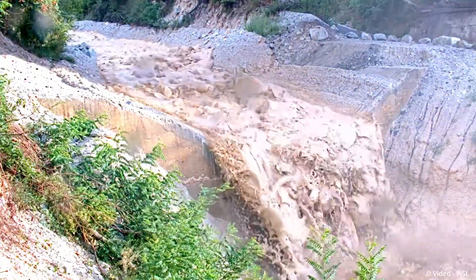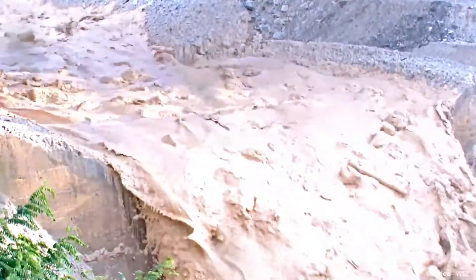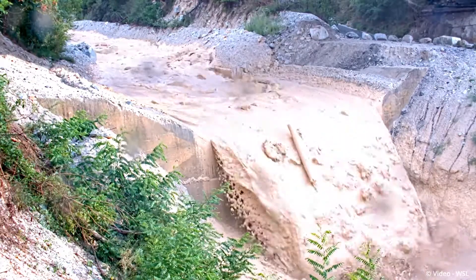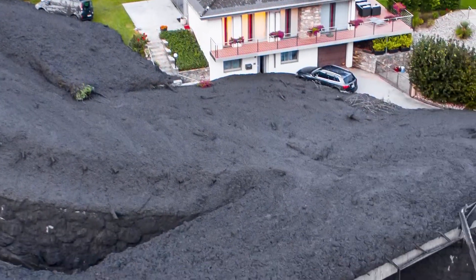Debris flows are dense masses of rocks, soil and water. Triggered by rainfall or snowmelt, they flow down mountainsides into valleys where they can cause loss of life and property. Debris flows are thus severe natural hazards that yearly cause thousands of casualties worldwide.